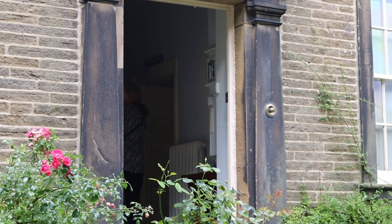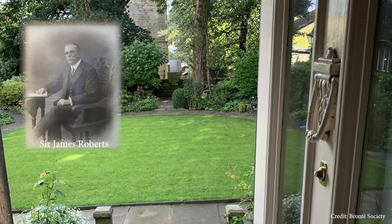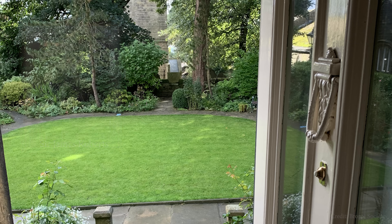In 1928, Sir James Roberts, a successful local man, purchased the parsonage for £3,000 and gifted it to the Bronte Society. It opened as a museum on the 4th of August 1928, with hundreds coming to visit on the first day.